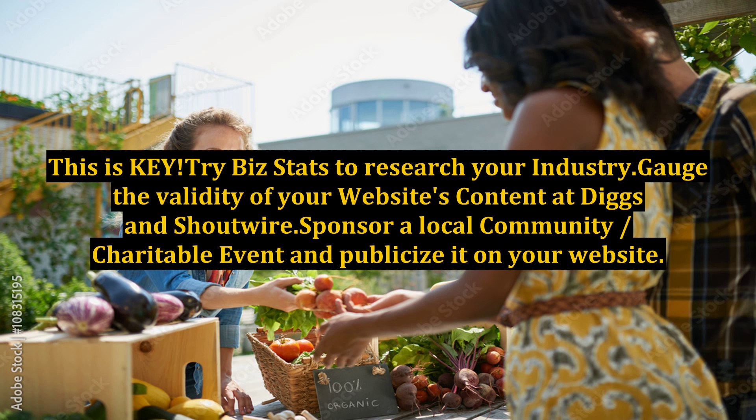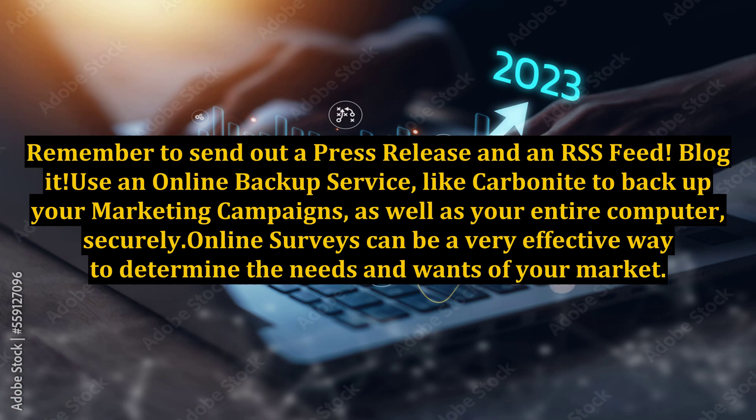Sponsor a local community or charitable event and publicize it on your website. Remember to send out a press release and an RSS feed. Blog it.